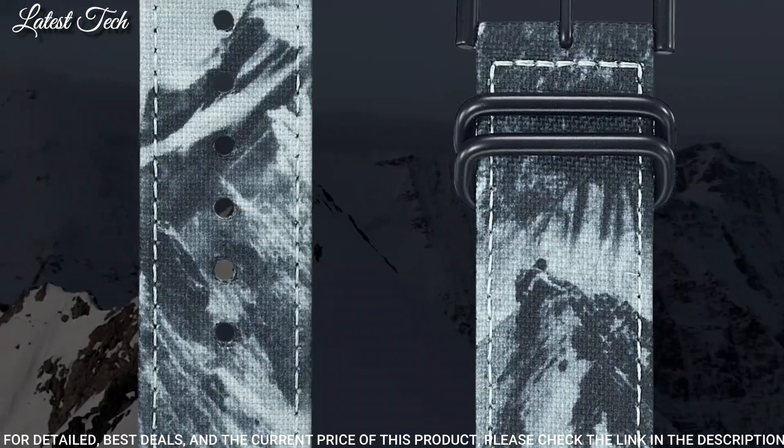The watch is from the ProTrek collection. The following features are equipped: date, day, month, glowing hands, glowing markers, screw-down crown, radio controlled, world time, compass, barometer, altimeter, thermometer, tide graph, moon phase, chronograph, countdown timer, alarm, power reserve indicator, perpetual calendar, cold resistance, backlight.